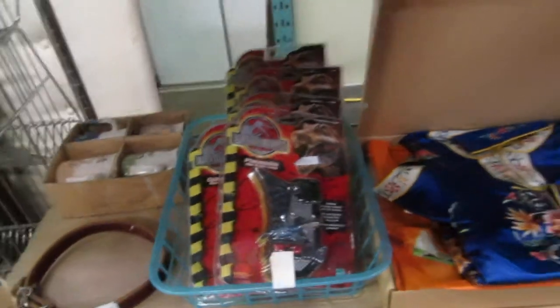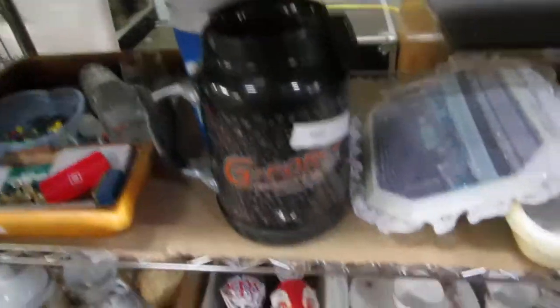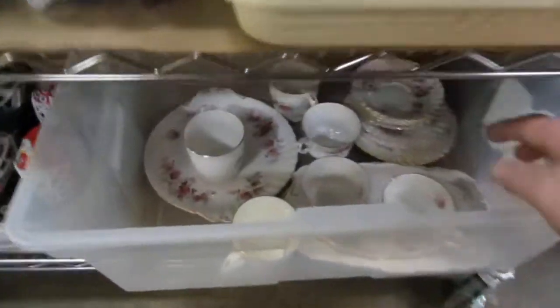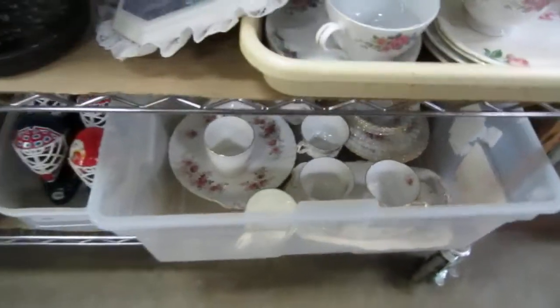We've got Jurassic Park games. We've got a kimono. We've got Noritake — some Noritake. We've got dishes in it. There's a big shooter glass for Larry. We've got some more — what is this? Lavender Rose. We've got some more Lavender Rose stuff.